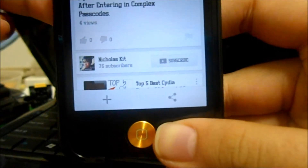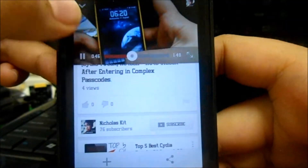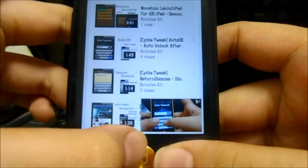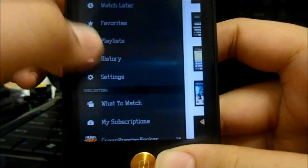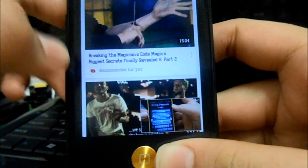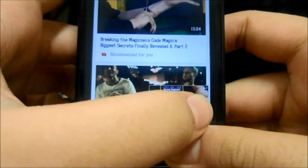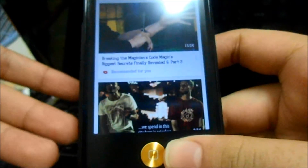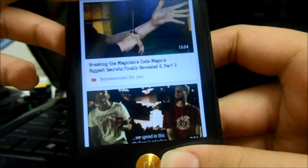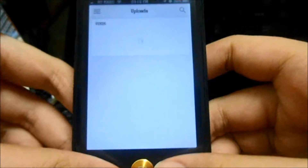The best thing about the update is you can actually hide your video and still play it. Just pull it all the way down here and you can still search for what videos you want to watch. You can see it's still playing, and if you want to cancel it, just swipe to the left.